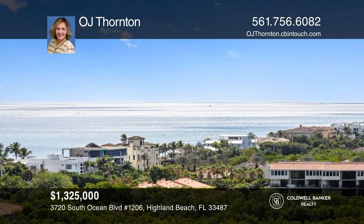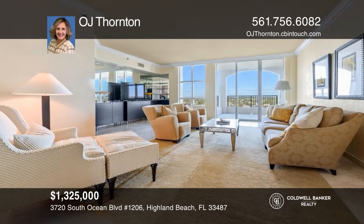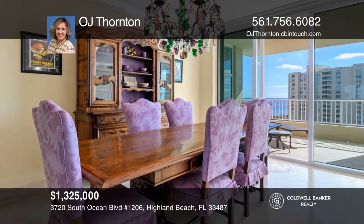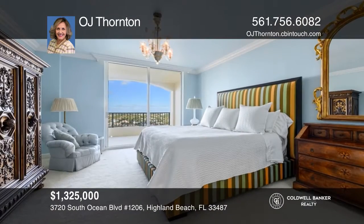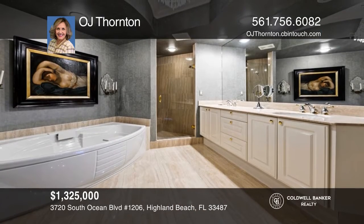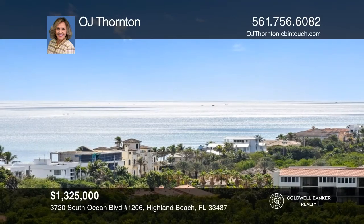This 12th floor Siena model has amazing views of the ocean, intracoastal, and city. A coffered ceiling in the entry, marble flooring, European kitchen cabinets, granite counters, crown molding, and tinted floor-to-ceiling sliders enhance the beauty of this unit. The spacious primary suite offers a spa-like en-suite bath and custom closets. Learn how to make this residence yours with a call to OJ Thornton.